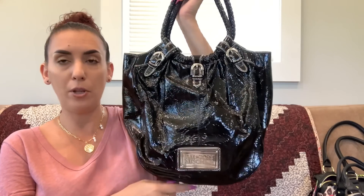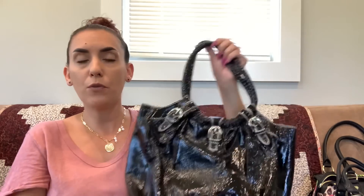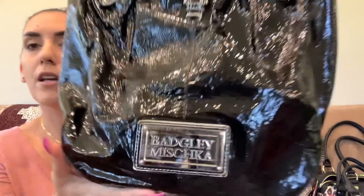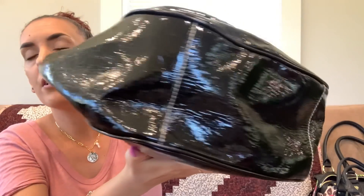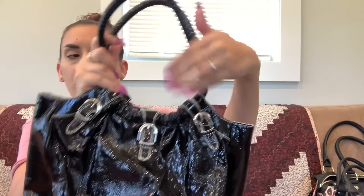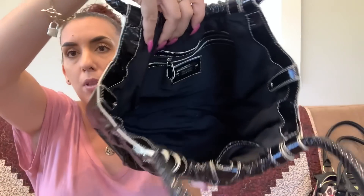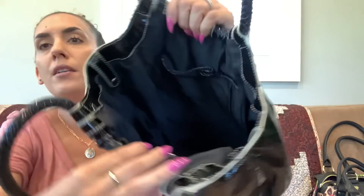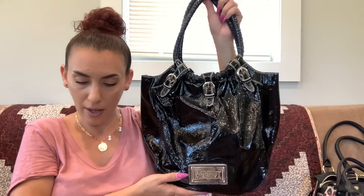Then we have the Badgley Mischka — a brand that's quite expensive in stores. This is a black patent leather bag with really cute handles and a nice size. There's just a little bit of scratching on the plate. The back and handles look great. Little buckle details on the handles and a magnet closure. The interior is black with a zipper, plate, and slips. It's a nice tote or bucket-style shoulder bag — forty-five dollars.